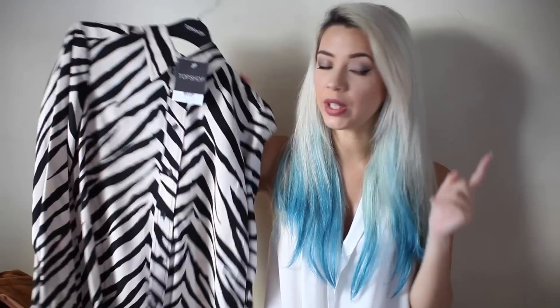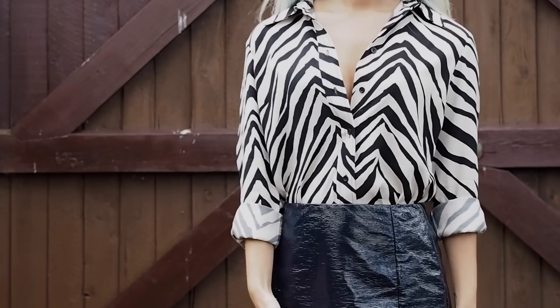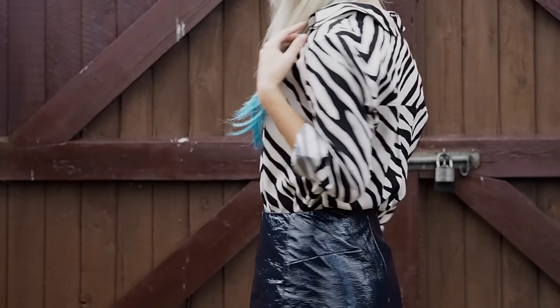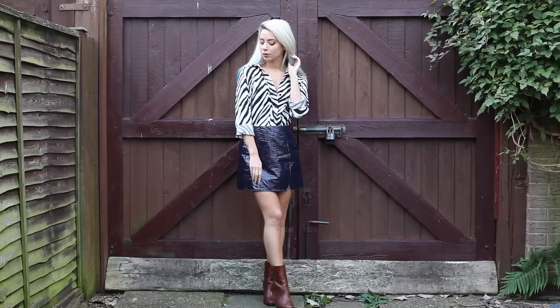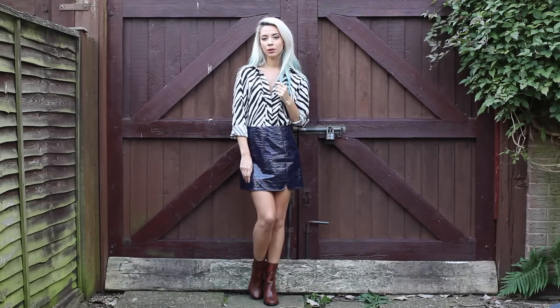This shirt is really nice - there's also a dress version of it. When wearing it I would have it unbuttoned because, as I mentioned, a lot of the things were kind of low cut. It's very feminine but edgy and I really like that look. It's described on the website as a 70s shirt, so it is very on trend.